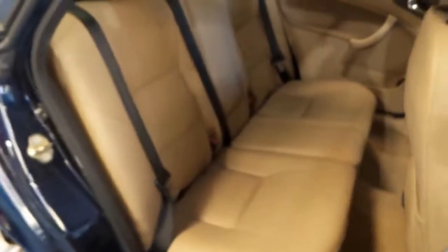And believe it or not, this car actually flies. It's a little rocket ship. And for $5,000 thereabouts, there is nothing that comes close to it.